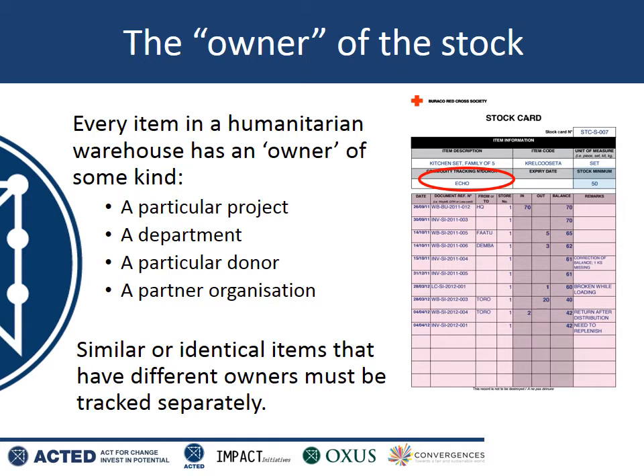The second complication is that in a humanitarian warehouse, every item has some sort of owner. Perhaps a particular set of tools belongs to the water and sanitation department, or perhaps a particular set of boxes came from a particular donor. Alternatively, perhaps some of the items don't belong to your organization, but to a partner organization. The most common type of ownership in a humanitarian warehouse is by projects. For example, if you have 100 identical hammers and 50 were purchased by project ABC1 and the other 50 by project ABC2, you have to track these products separately — meaning you create two stock keeping units with the same item designation but a different owner.